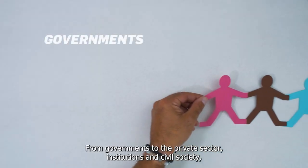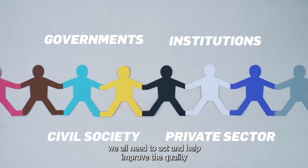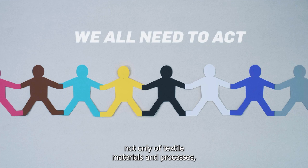From governments to the private sector, institutions and civil society, we all need to act and help improve the quality not only of textile materials and processes, but also of our personal choices and consumption habits.